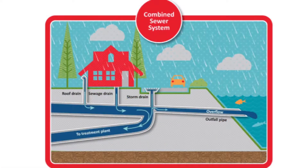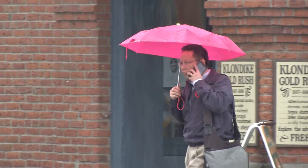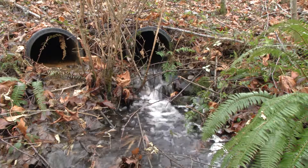Much of Seattle's stormwater enters a combined stormwater and sewage pipe system. During heavy rains the system can be overwhelmed and forced to release the untreated mixture of sewage and stormwater directly into local bodies of water. This release is what King County calls a Combined Sewer Overflow, or CSO.